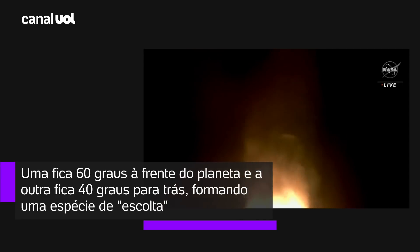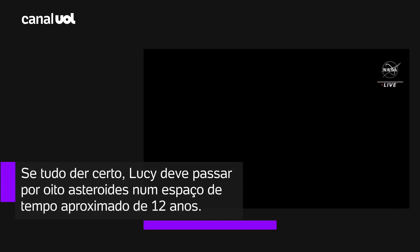Now, 30 seconds into flight, the vehicle is 0.6 miles in altitude, traveling at 939 miles per hour.